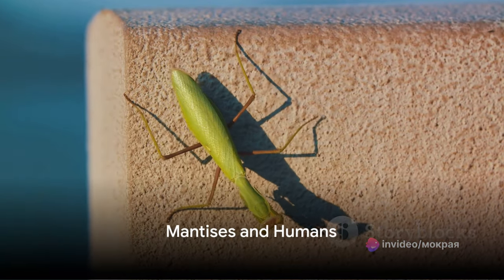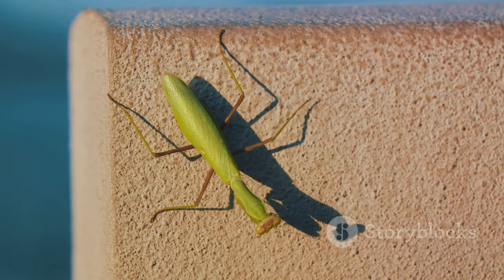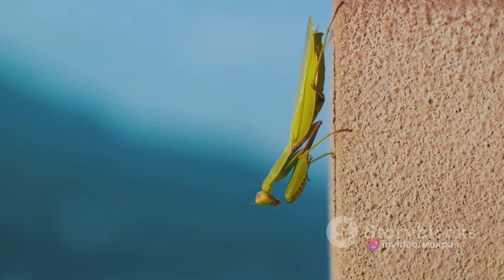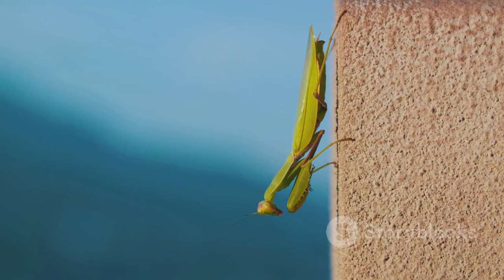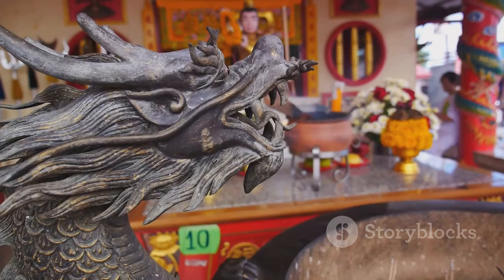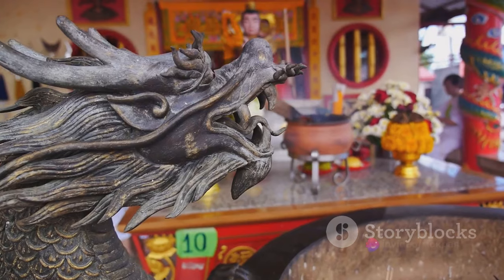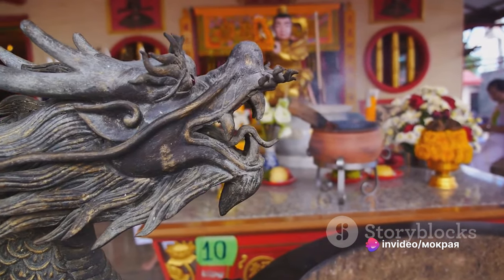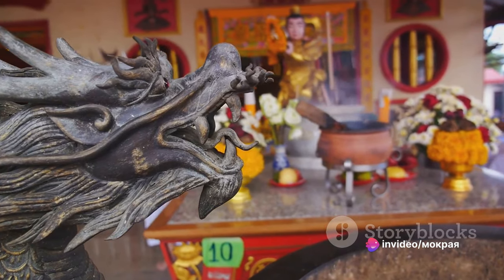Mantises and humans have a long history of interaction. Mantises have fascinated us not just as intriguing natural creatures but also as symbols in our cultures and mythologies. Particularly in Asia, mantises have been revered for their patience and courage — they embody the spirit of martial arts, inspiring a kung fu style called the praying mantis, which imitates the mantis's swift, precise movements and sudden strikes, embodying the insect's balance of calm and action.